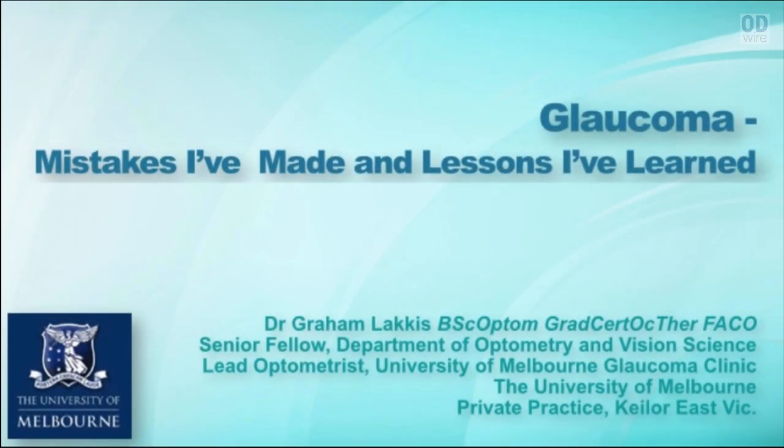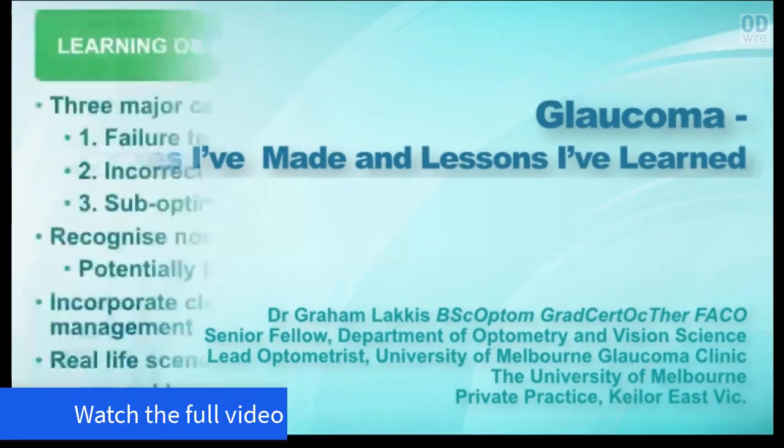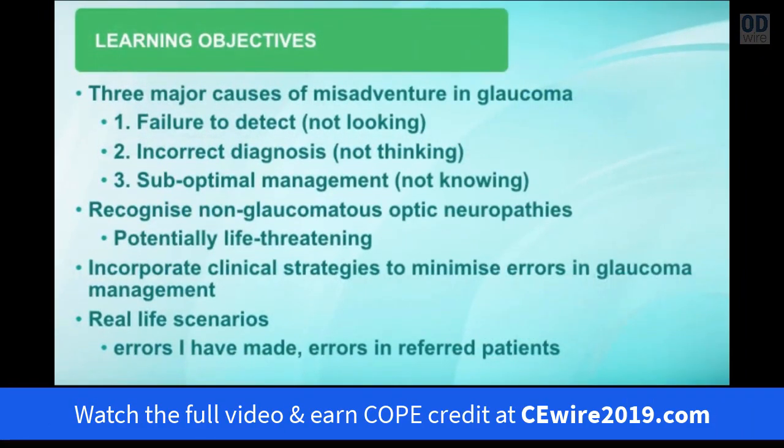Hello and welcome to CEYR 2019. My name is Graeme Lackis and today I'm going to take you through a presentation called Glaucoma: Mistakes I've Made and Lessons I've Learned. In this presentation I'm going to go through the main areas where practitioners can run into problems in their management of glaucoma. And there are three main areas.